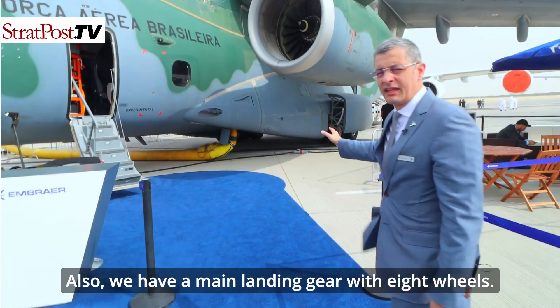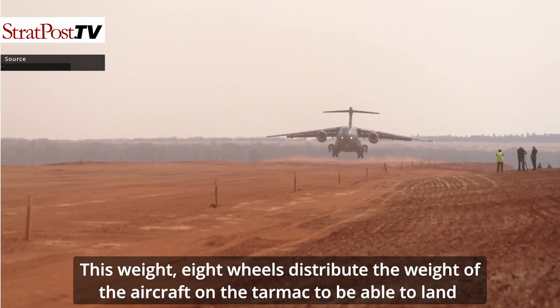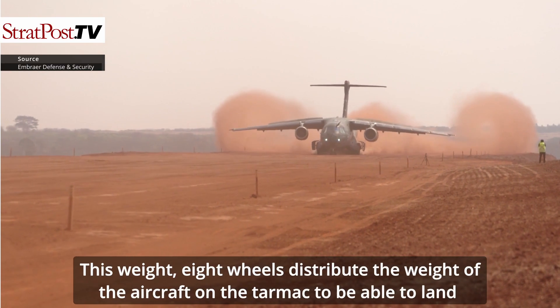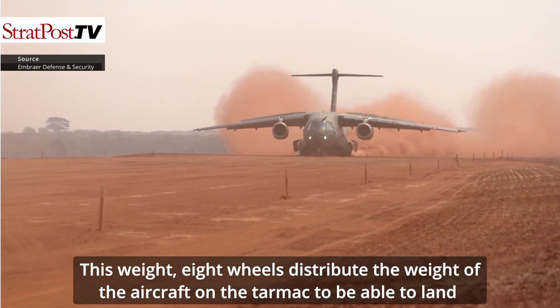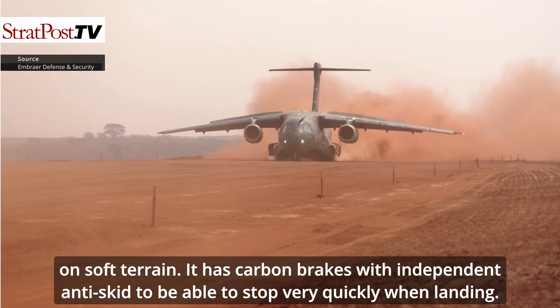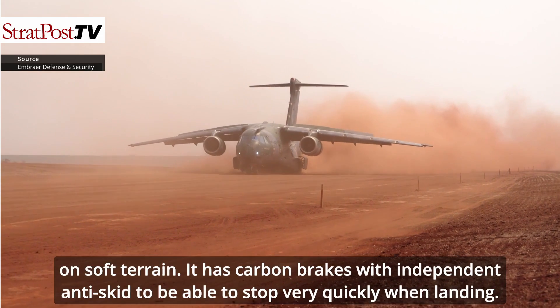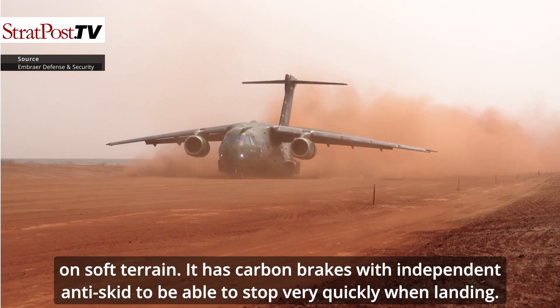We have a main landing gear with eight wheels. These eight wheels distribute the weight of the aircraft on the tarmac to be able to land on soft terrain. It has carbon brakes with independent anti-skid to be able to stop very quickly when landing.